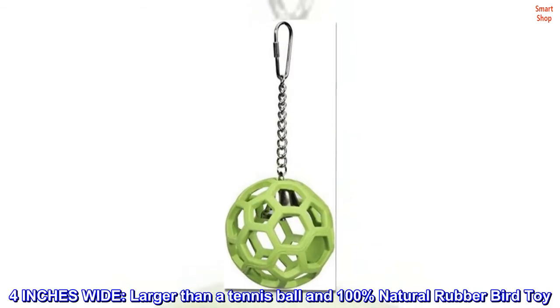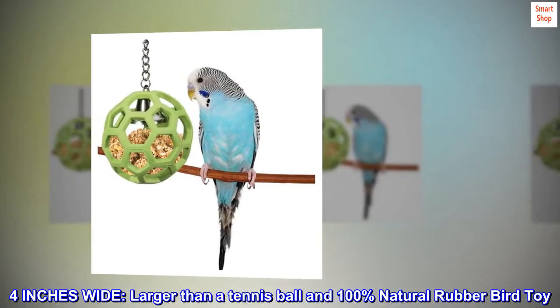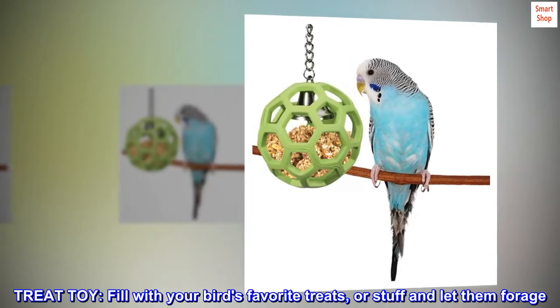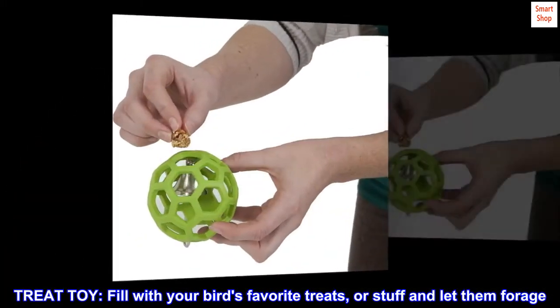4 inches wide, larger than a tennis ball and 100% natural rubber bird toy. Treat toy: fill with your bird's favorite treats or stuff and let them forage.